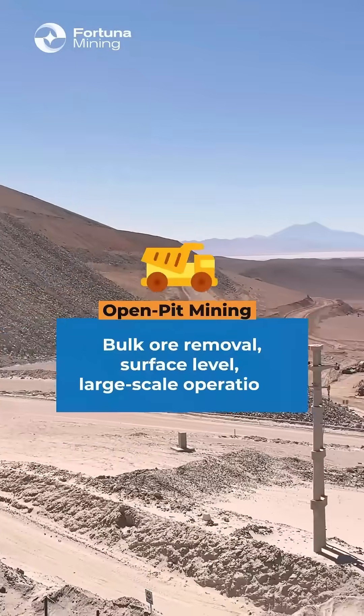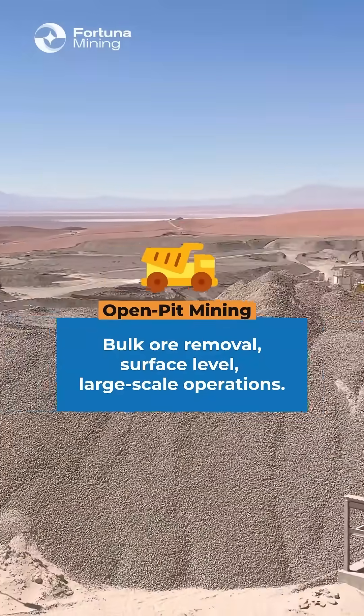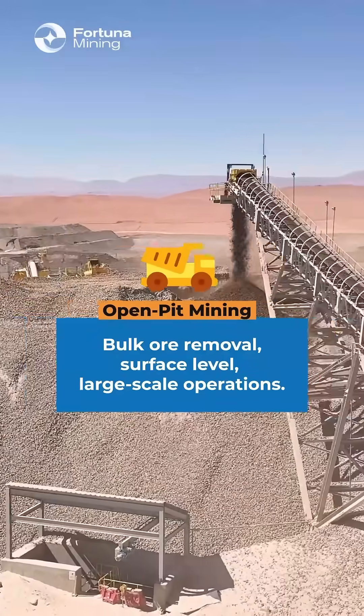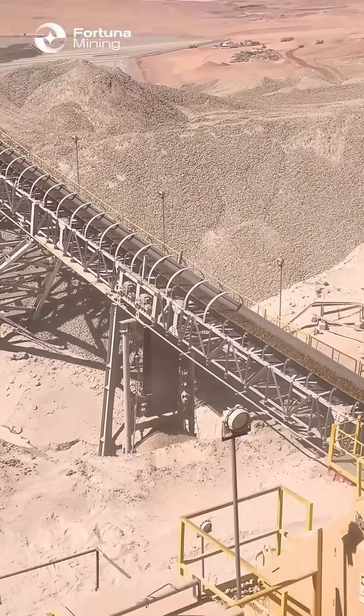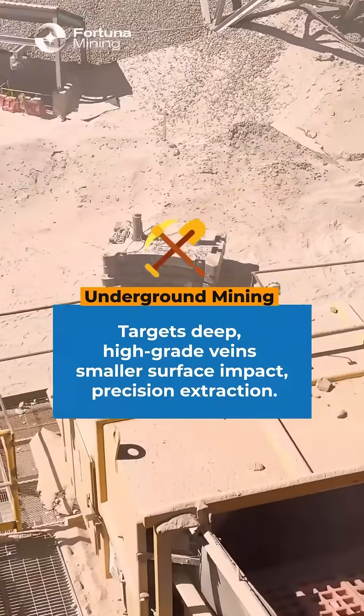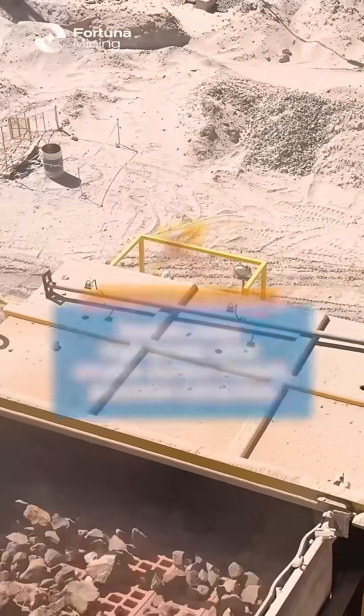Londero Mine is entirely open pit. Open pit mining handles both removal of near-surface ore at huge scale and lower cost per tonne. What people usually visualize when we think of mining is underground mining, which pinpoints deep high-grade veins — precision work with a smaller surface footprint.